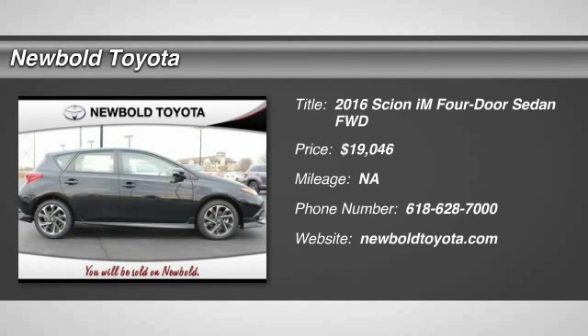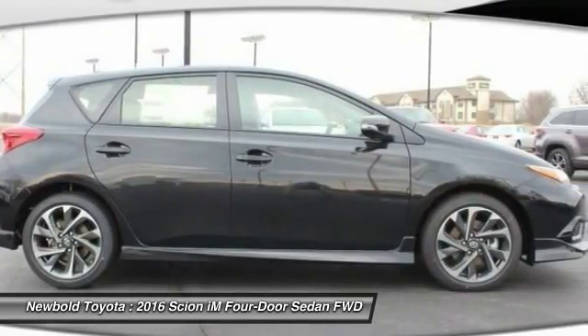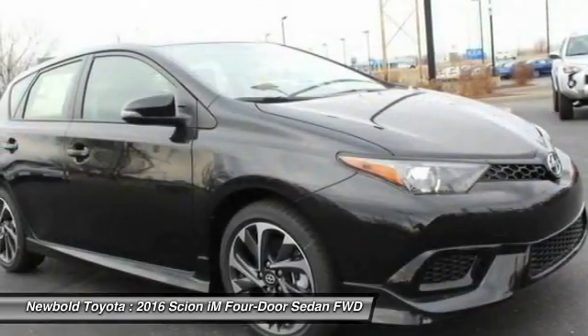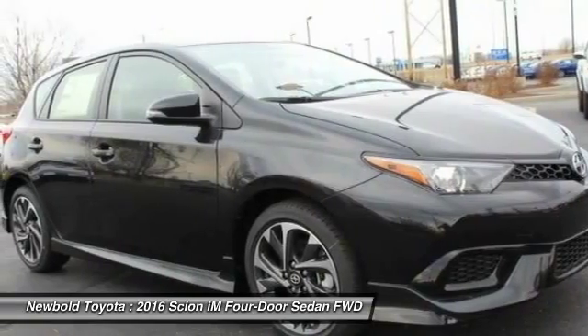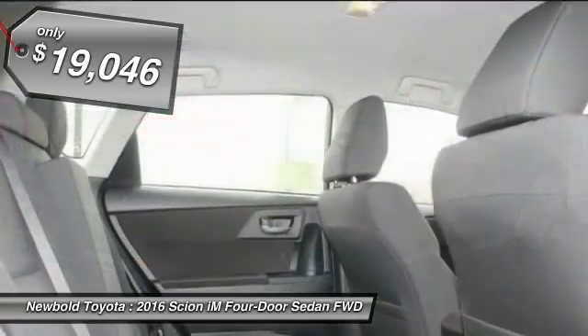2016 Scion iM. The Scion iM is filled with premium features to match your taste. Bolstered sport seats and a leather trim steering wheel with built-in audio controls give you comfort and convenience. And it is priced below $20,000.